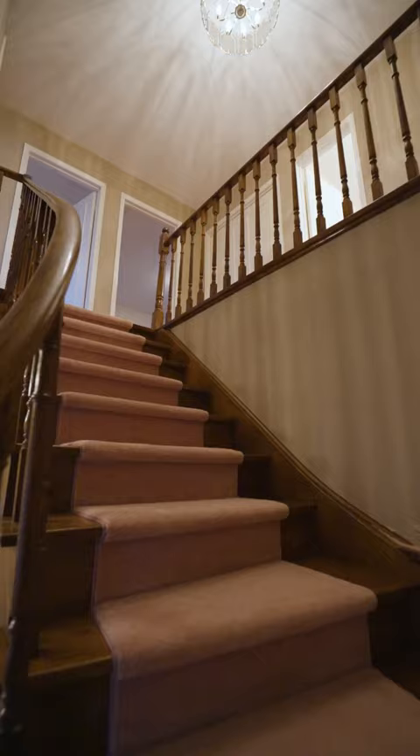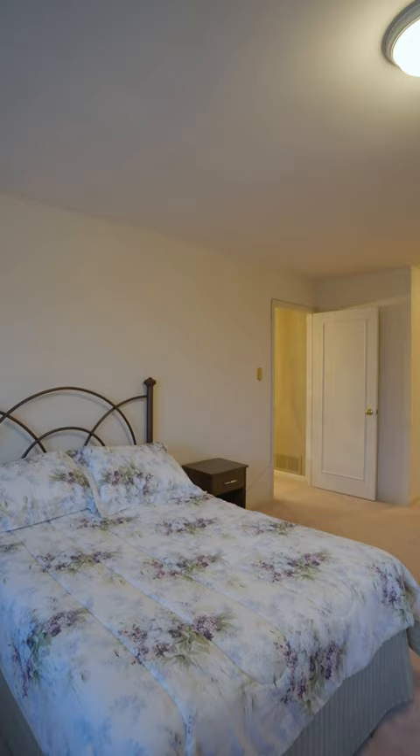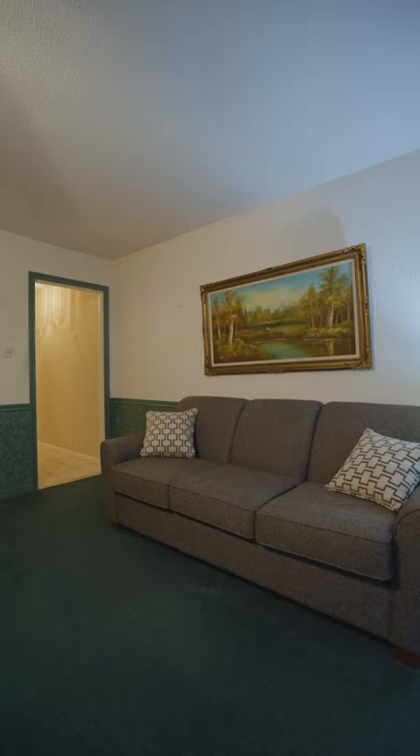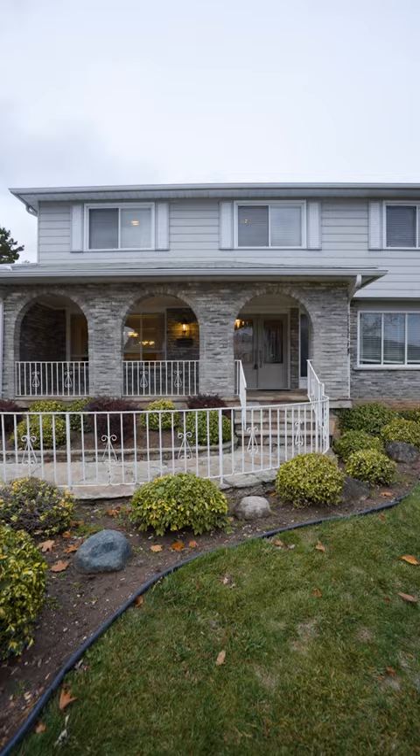Awesome layout. Massive primary with en suite and walk-in closet. All you have to do is move in and make it your own. Come take the tour and let us change your life.